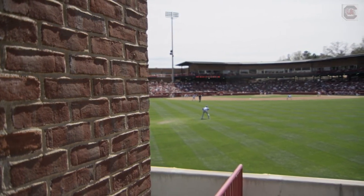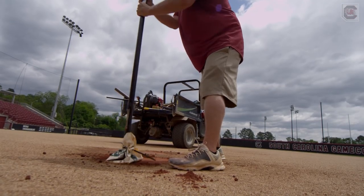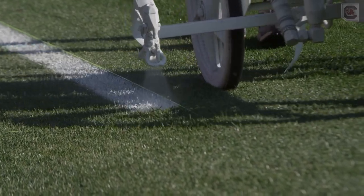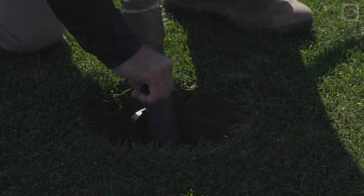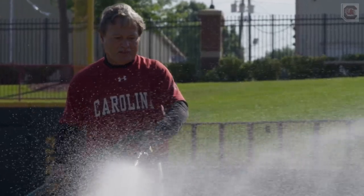Our goal is to provide our student athletes with the safest, most playable, aesthetically pleasing fields that we can possibly provide them. It's not an easy task and it's not for the faint of heart.